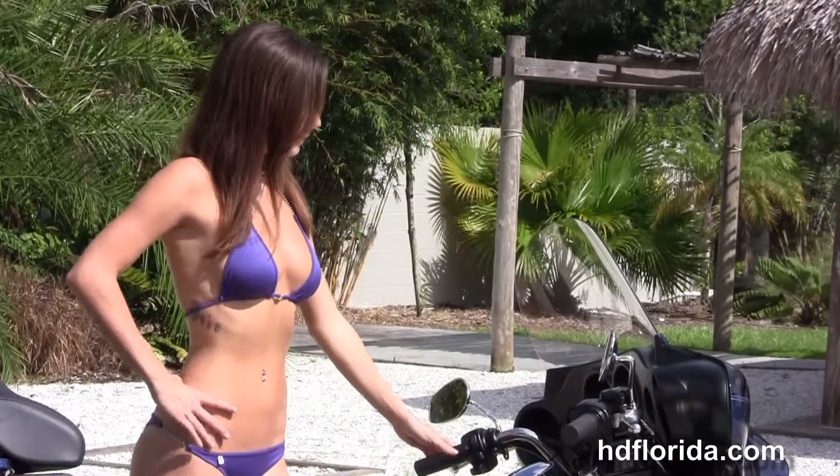This bike has factory weather band, cruise control, CB, and intercom. It comes with a two-year unlimited mile warranty, finished in Big Blue Pearl and Vivid Black, and accessories on this bike total out to over $250.